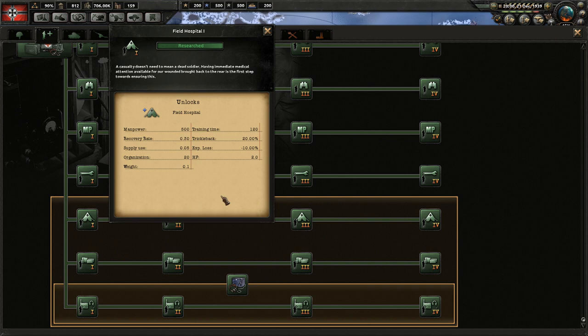The next is field hospitals. Note that field hospitals, logistics, and signal companies also require motorized, so the cost for these is a little bit higher. The result of field hospitals is less experience loss for the division, and you also get your casualties returned to the manpower pool.